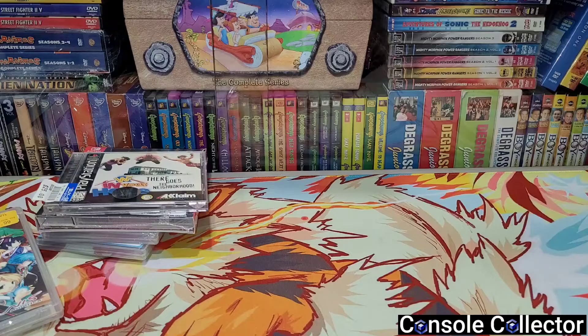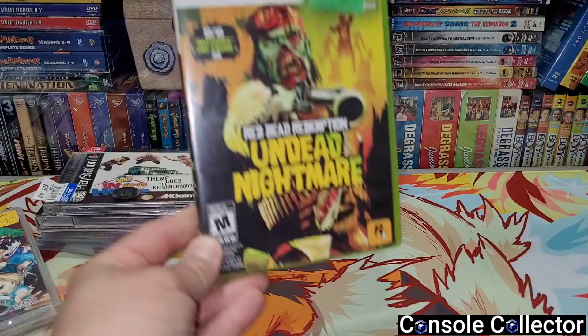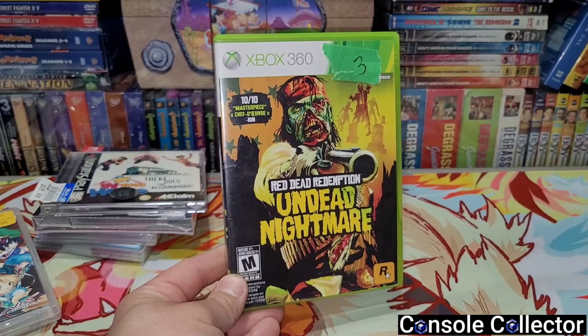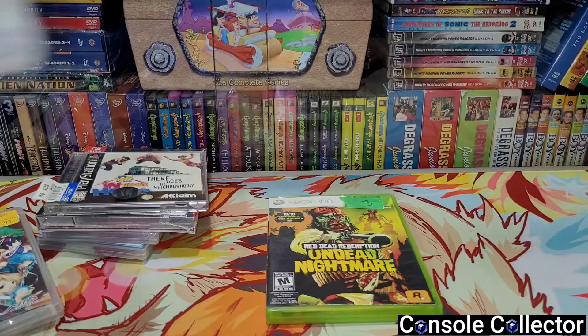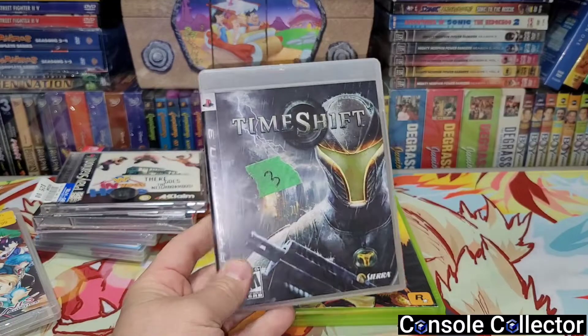My good friend Tyler was out doing some garage sales and he called me up and said hey, I found some games at a garage sale - you interested? And I said you bet I am. The first game he found for me was Red Dead Redemption: Undead Nightmare for the Xbox 360 for three bucks, and Time Shift for PS3 for three bucks.